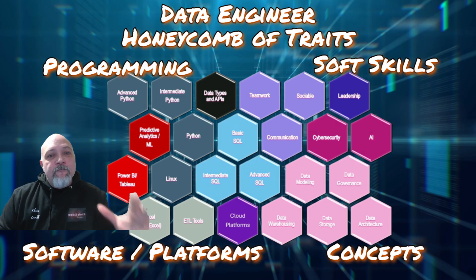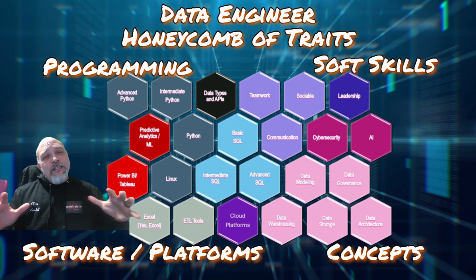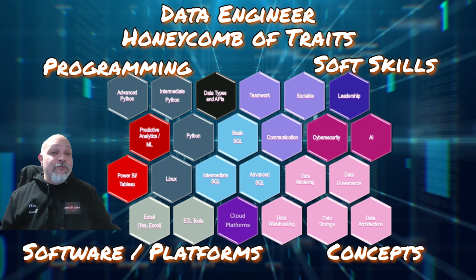In front of you is the Data Engineer Honeycomb of Traits — a roadmap I created to visually break down all the essential skills you need as a data engineer throughout your career. Don't be overwhelmed. This isn't everything you need just to get your foot in the door; it's everything you'll need to gain and learn as you move through your career. It's grouped into four different categories. The first one: programming.